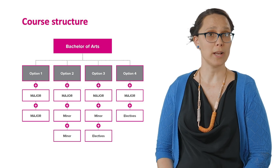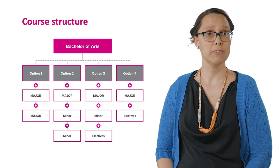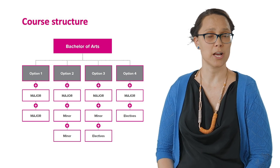Option two combines one major with two minors. You can select two minors from any of Curtin's four faculties including Humanities, Business and Law, Science and Engineering, or Health Sciences.